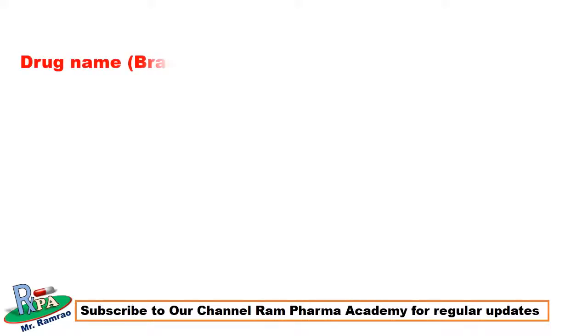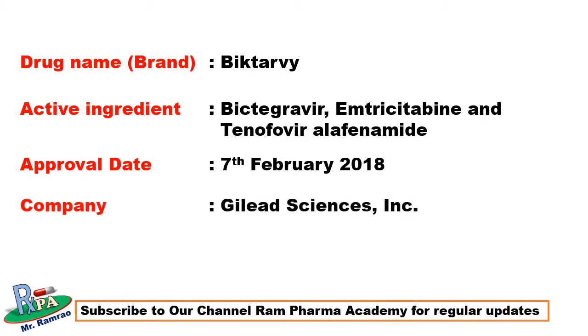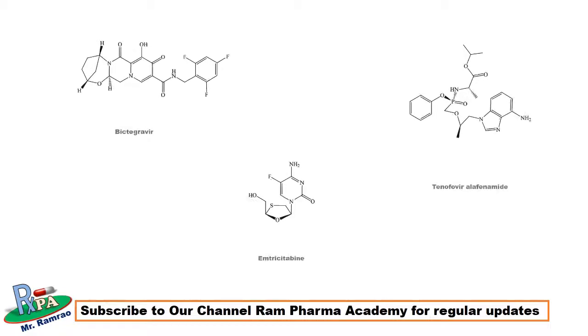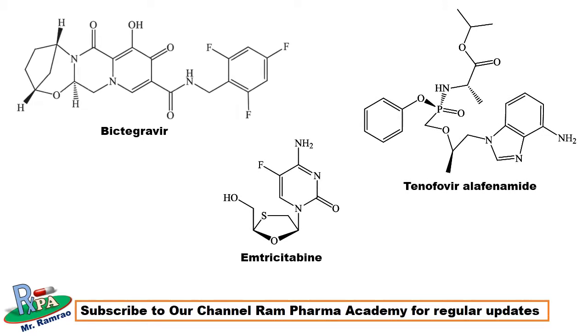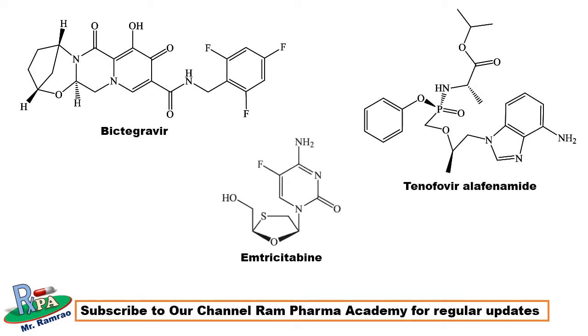The first drug approved in February 2018 was Biktarvy, which is a combination of three active ingredients: bictegravir, emtricitabine, and tenofovir alafenamide. This drug was approved on 7th February 2018 and the company name is Gilead Sciences Inc. The FDA approved use of Biktarvy is for the treatment of HIV-1 infection in adults. These are the structures of bictegravir, emtricitabine, and tenofovir alafenamide, which are sold in combination as Biktarvy.